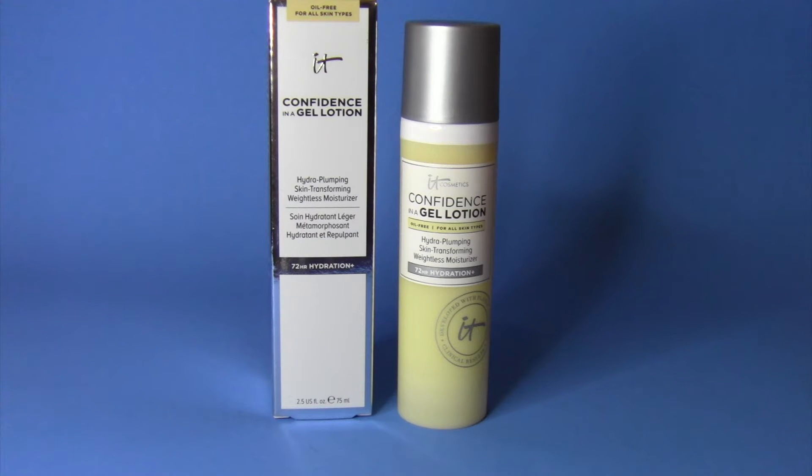Hello everyone and welcome to today's video. I am going to be talking about the IT Cosmetics Confidence in a Gel Lotion. For the month of January, Ulta has been doing a skincare sale where every day they have different products on sale.